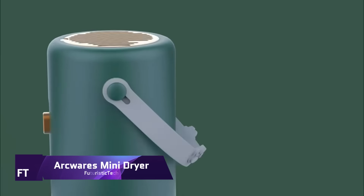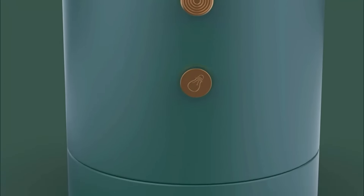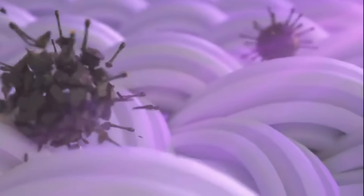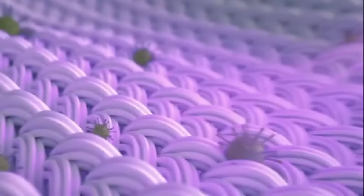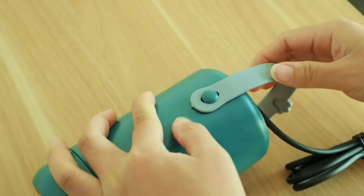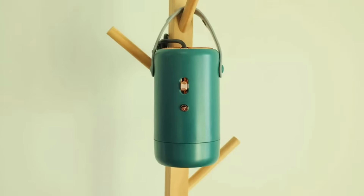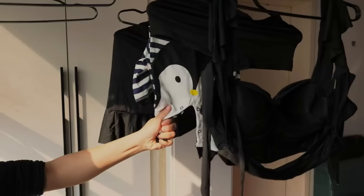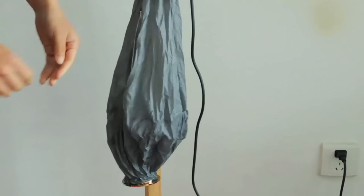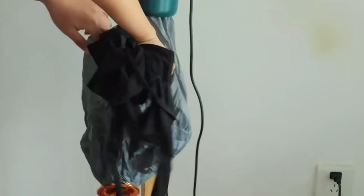ARKWARE's Mini Dryer. For the contemporary space-conscious shopper, ARKWARE's offers the Mini Dryer, a small but multi-purpose appliance. It serves multiple purposes and is available for $49.99. The versatile dryer capability is its most appealing feature. It comes with an extra telescopic tube that can be used for drying shoes or heating beds, among other useful life hacks. Additionally, it works well for drying smaller items such as undergarments, swimwear, and pet apparel.